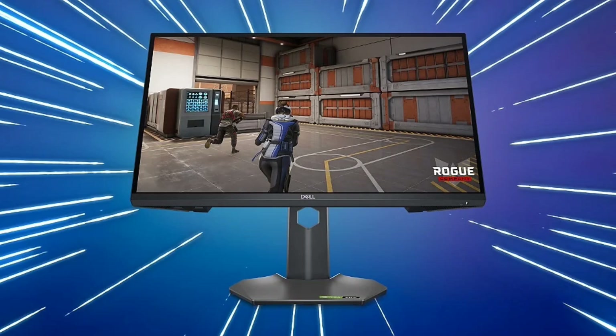The connectivity options on the G2524H include two DisplayPort 1.4 ports and one HDMI 1.4 port. It is also very compact, being 555.4mm in width and 200.3mm in depth, and weighs just 5.53kg. The monitor also adheres to the rigorous VESA DisplayHDR 400 standards.